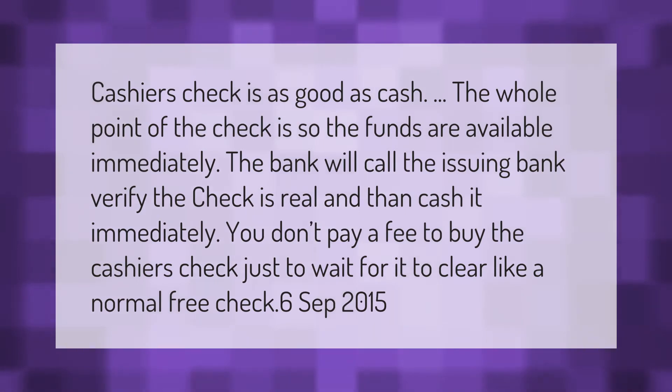A cashier's check is as good as cash. The whole point of the check is so the funds are available immediately. The bank will call the issuing bank, verify the check is real, and then cash it immediately. You don't pay a fee to wait for it to clear like a normal check.